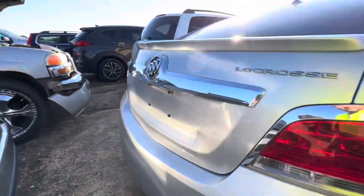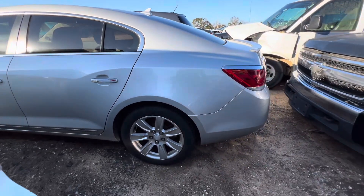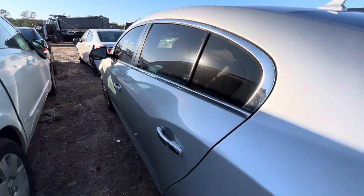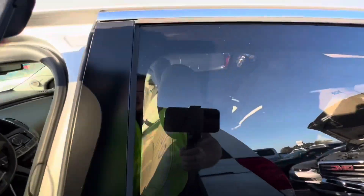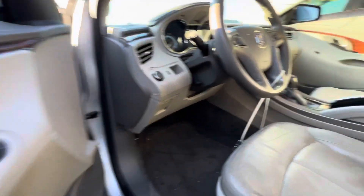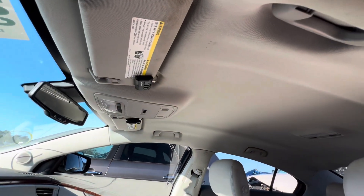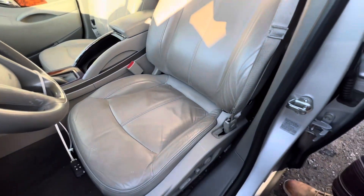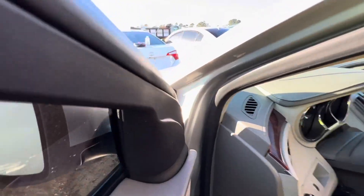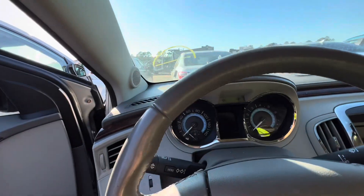A few little nicks and scratches to be expected out of a ten-year-old car with over 100,000 miles, but overall not bad. This is definitely something we're going to be looking at bidding on. Interior sniff test — smells good, smells relatively clean. No sunroof, which kind of sucks, but I'm not buying this for myself. Buying it to flip. This seems like it would be a good tax time car.